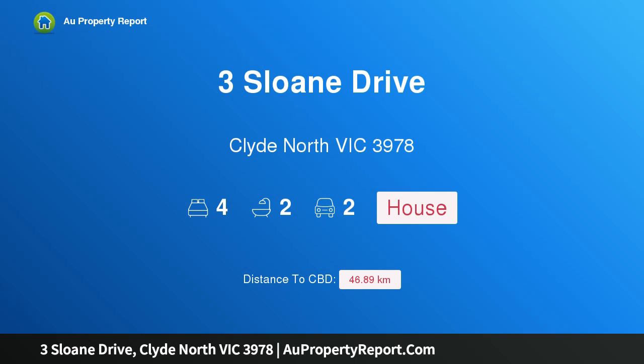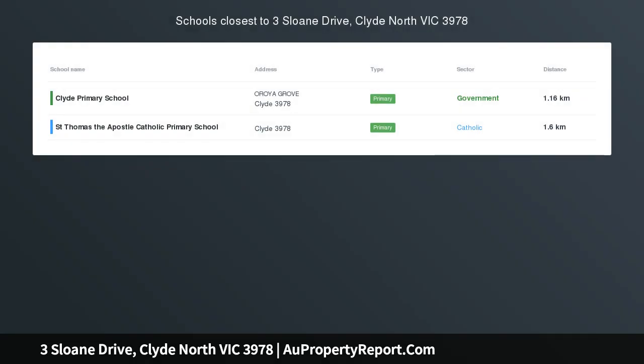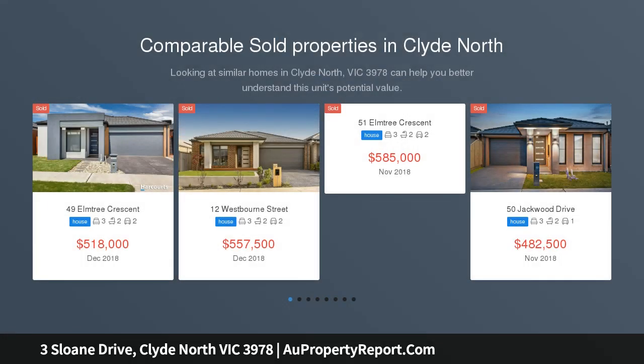Hi, I am glad to introduce property 3 Sloan Drive, Clyde North Victoria, 3978. Brand new beauty and elegance — now presenting this stunning family home built by the highly regarded team at Rexcon Homes, with extras further added to make this home one of a kind.